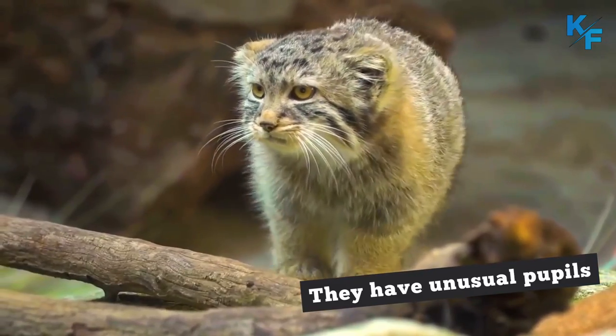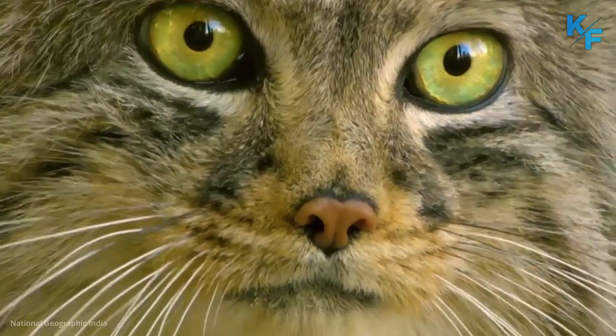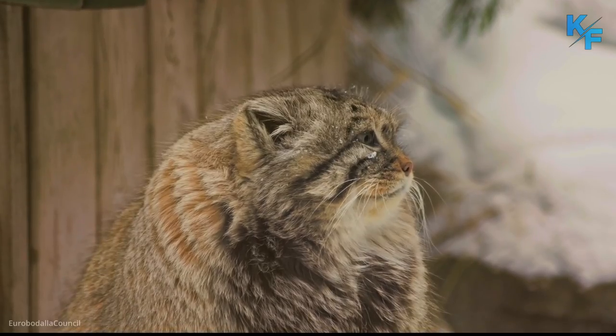They have unusual pupils. Unlike other cats, the pupils of Pallas cats contract into small circles rather than vertical slits.